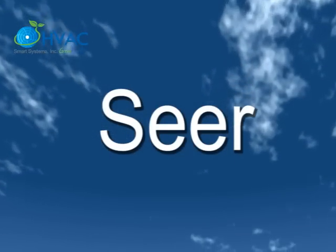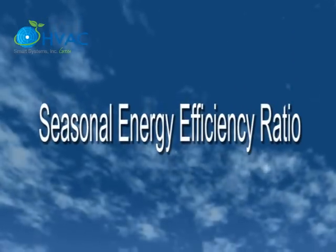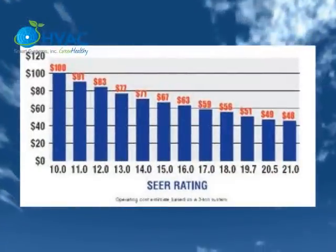SEER. The seasonal energy efficiency ratio is a measure of the cooling efficiency of your air conditioner or heat pump. The higher the SEER number, the more efficient the system is at converting electricity into cooling power.